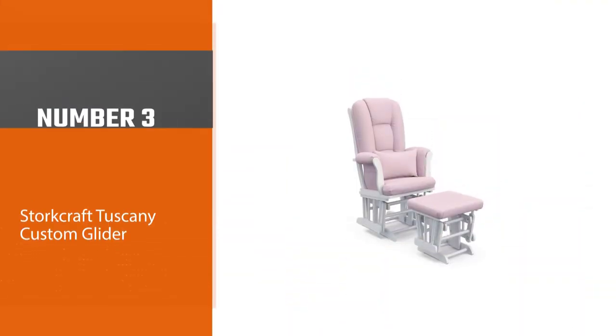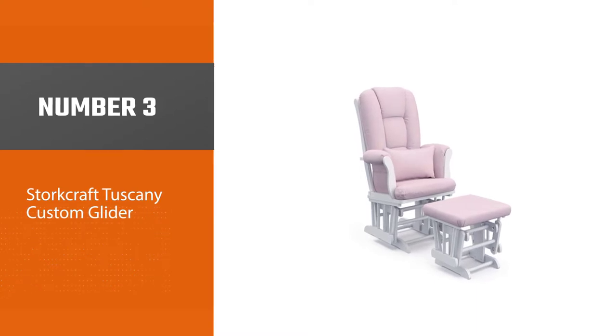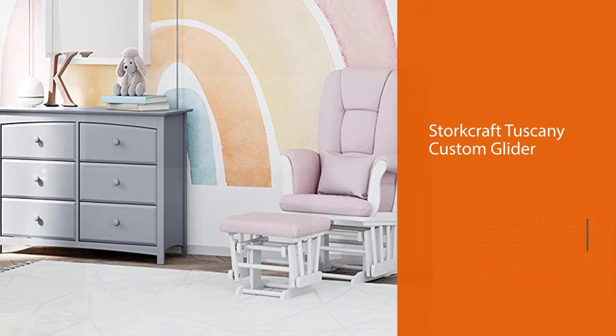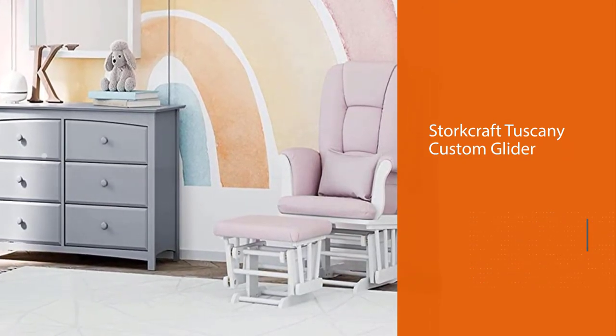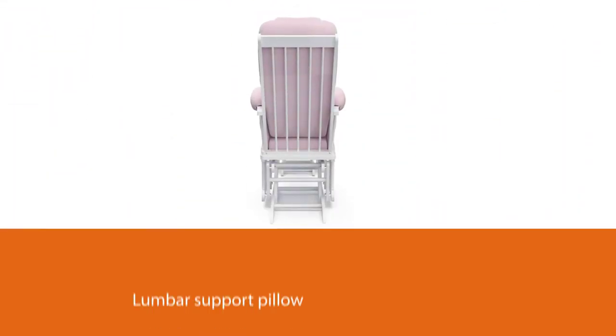Number 3: Storkcraft Tuscany Custom Glider. This nursery glider will fully support your head, neck, and shoulders while you support your little one. The chair has padded arm cushions to ensure you are as comfortable as possible, whether you're nursing or simply rocking your baby to sleep.